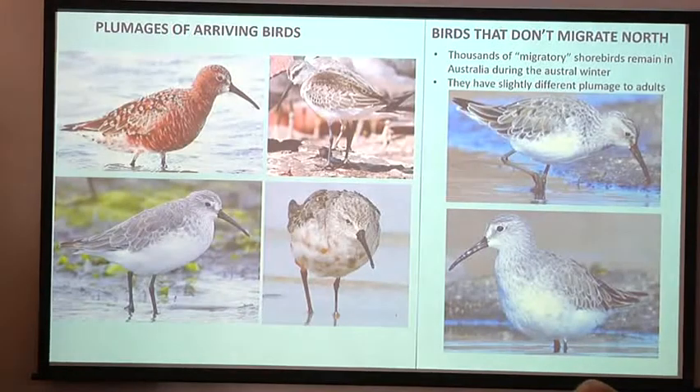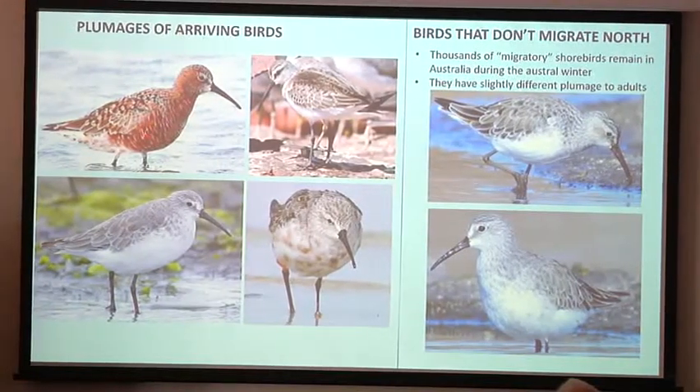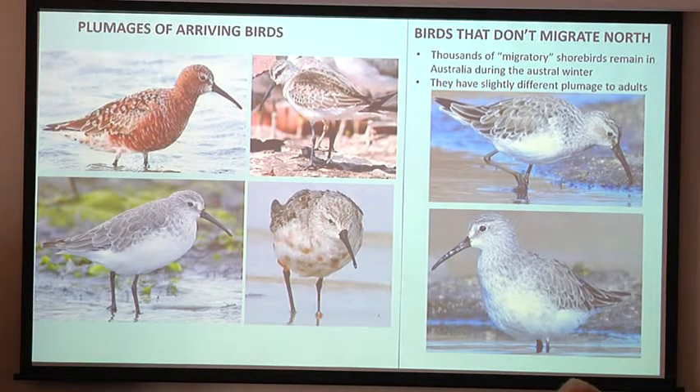Mostly you're going to see birds that have already moulted into non-breeding plumage, or birds just returning with big blotches of breeding plumage. You'll also see quite a lot of birds that never migrated north. They're not in identical plumage to the adults, and it's not easy to pick them apart. But if you look closely, you'll often see glimmers of breeding plumage not fully developed — dark centres to the feathers that are broader than they would be in a full non-breeding bird, or buffy flecks in the underparts which foreshadow what the adults have.